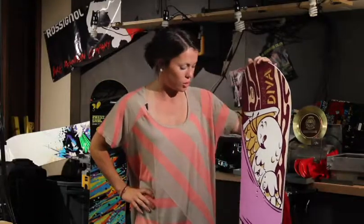I love riding this in the powder, on the groomers, in the park. Anytime you can ride this board, you can definitely show up some of the guys.